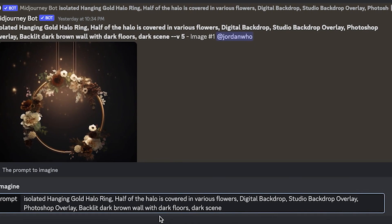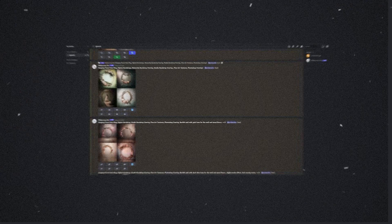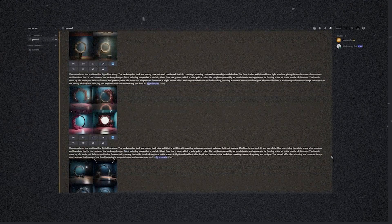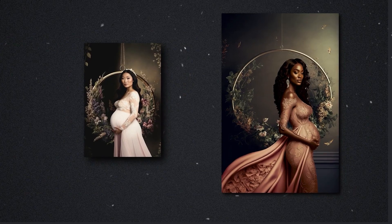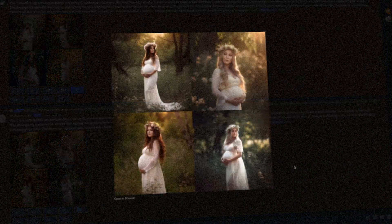Once I found a prompt that worked, I simply copied and pasted the prompt again and changed the color keyword. Now that we have 10 images that we like, we just want to create an example of what these would actually look like with real people. Since these are popular with maternity photos, we're going to use MidJourney to generate a picture of a pregnant woman in a white dress.